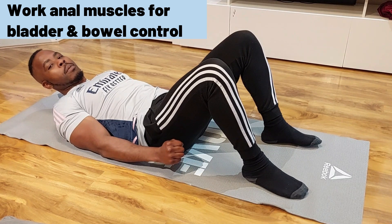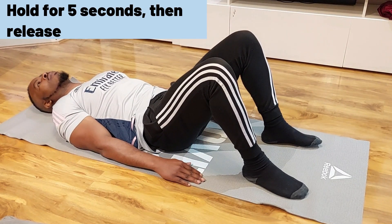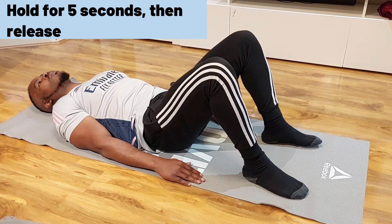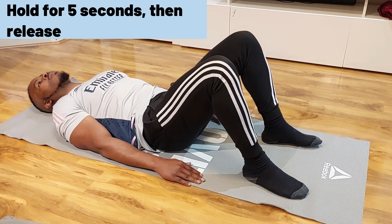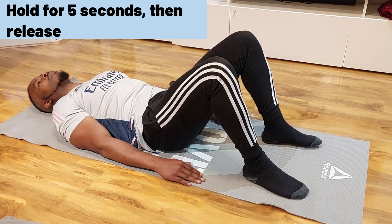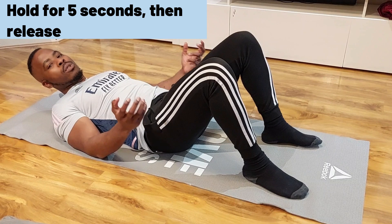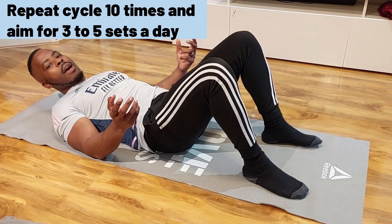Now do the same for your anal muscles. Your inner muscles control your bowel movement, and this addresses fecal incontinence or fecal leakage. Tighten your inner muscles by squeezing your rectum, count to five — one, two, three, four, five — then release. Watch my movement: you can see the muscles squeezing when holding, and then releasing. That's how you tighten your bowel muscles.